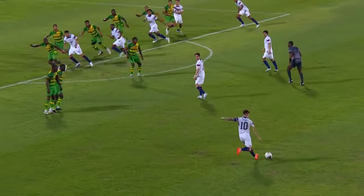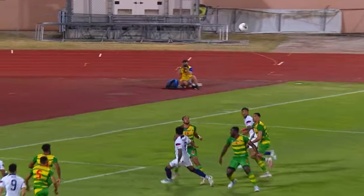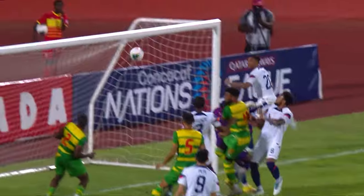Oh, poor post, and it curls in. You wonder if he just missed the timing of the jump?